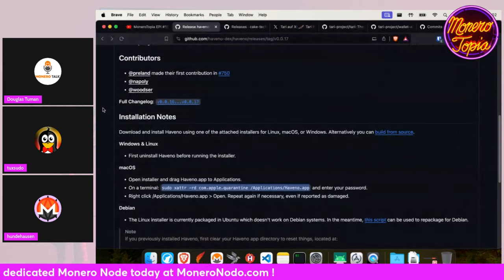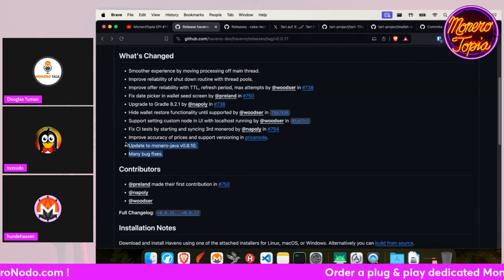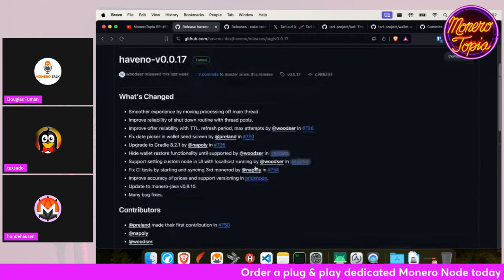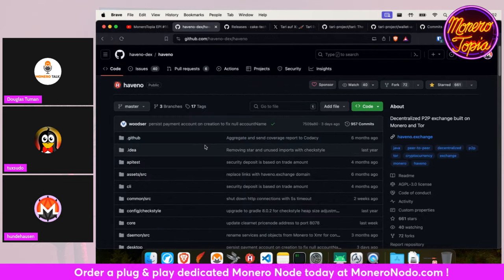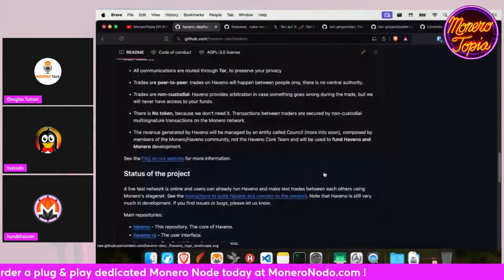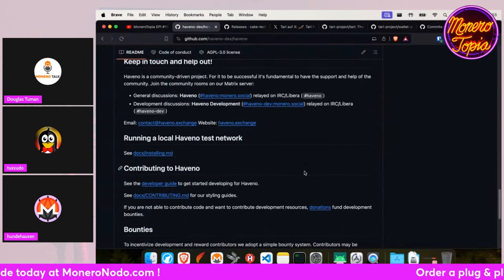Very cool — when is that going live? I don't think they've said when they're going live. It's got to be close, but I don't know what they're still working on at this point.